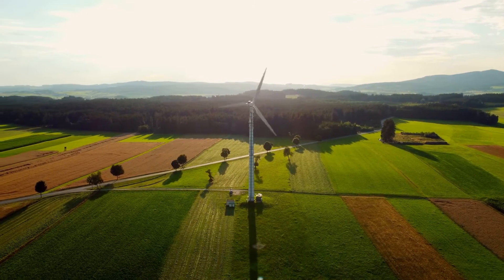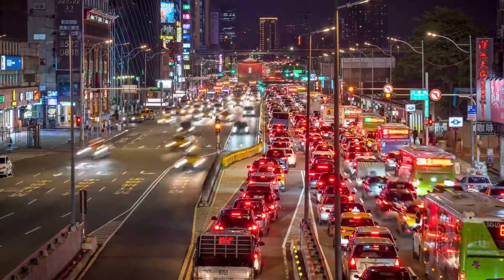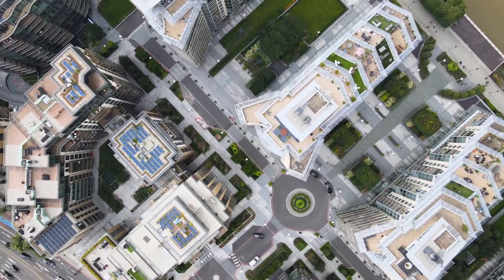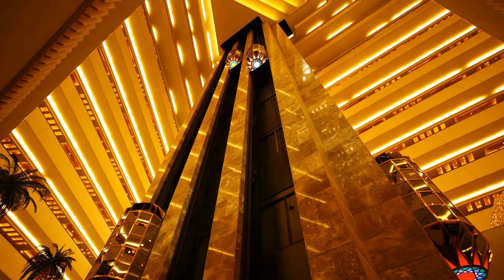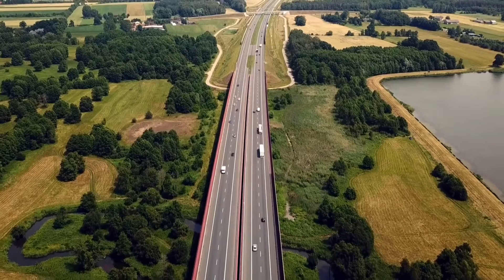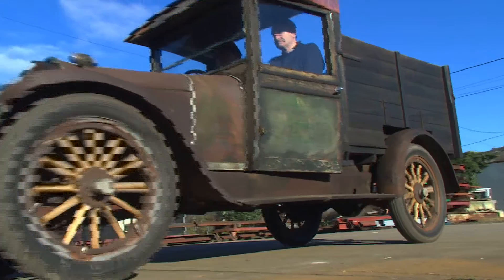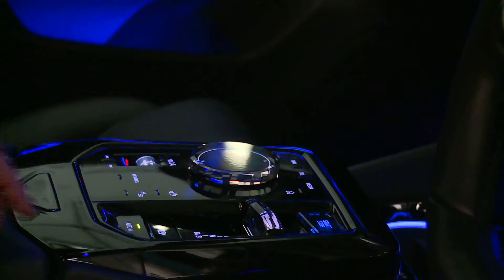Every breakthrough we've come to depend on started somewhere — a journey from concept to indispensable technology. It's a story of constant evolution, careful enhancement and precise adaptation, driven by emerging needs and the pulse of the market. And the transformations we've witnessed since the late 20th century aren't just impressive; they're nothing short of staggering.